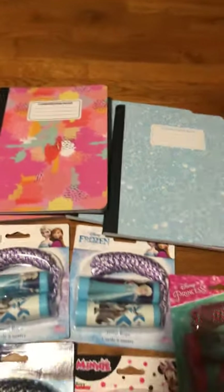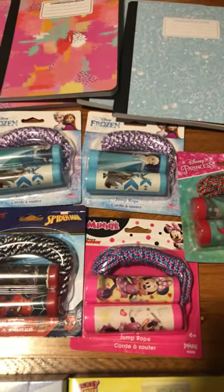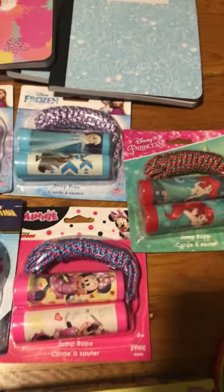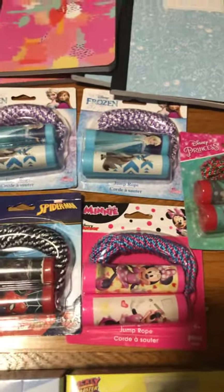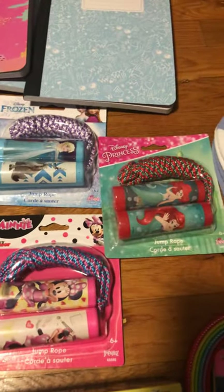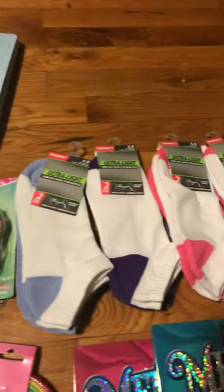Next are these jump ropes. There wasn't much left in the box — there was only one Spider-Man and I was hoping to get more, so hopefully I'll still look out for these. But they had all these princess ones and Minnie Mouse.